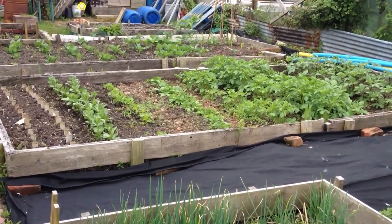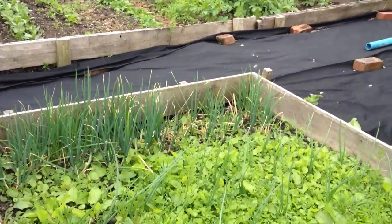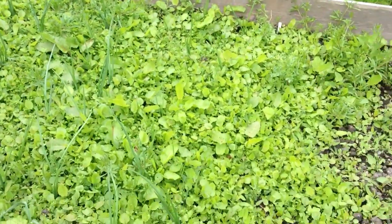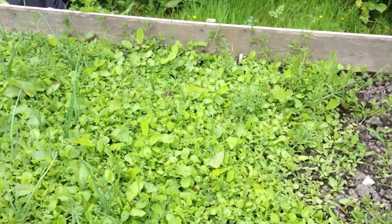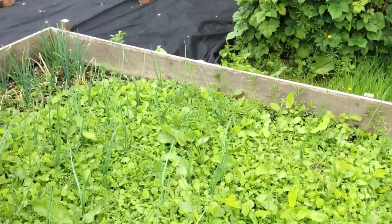Frank was down last week and did some weeding, but as you can see, we're now desperately in need of weeding the onion bed. I think we can pretty much get in there and get that done now. So that's a plan for later in the week.